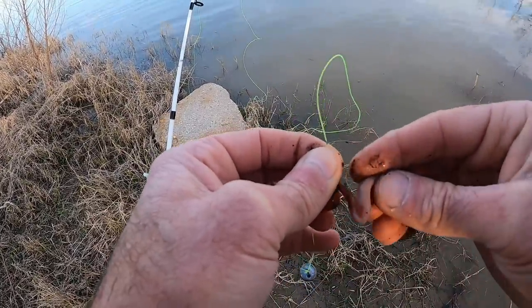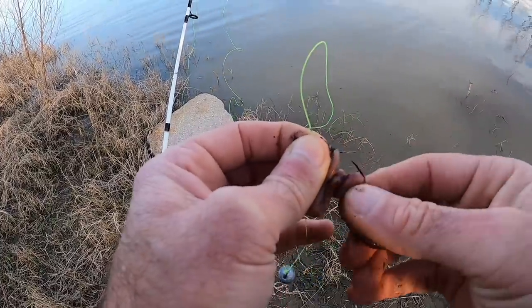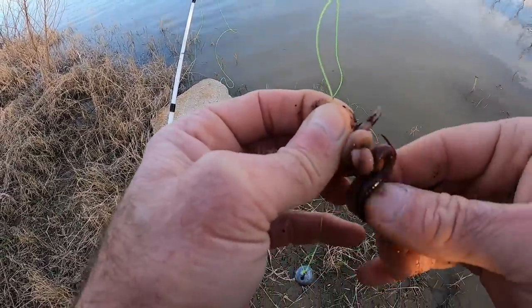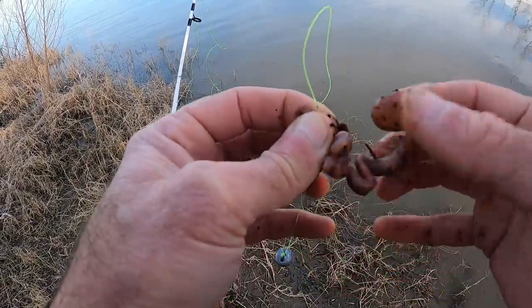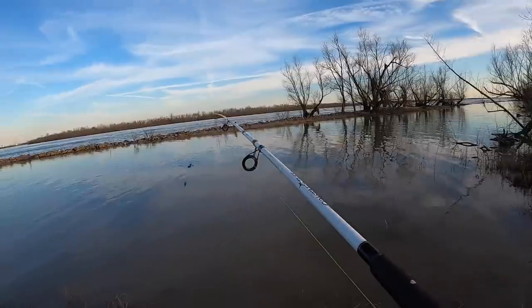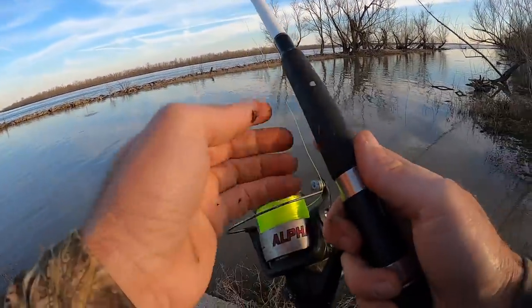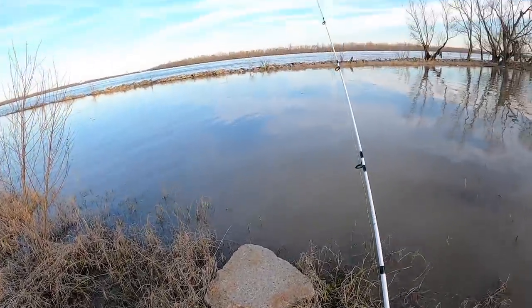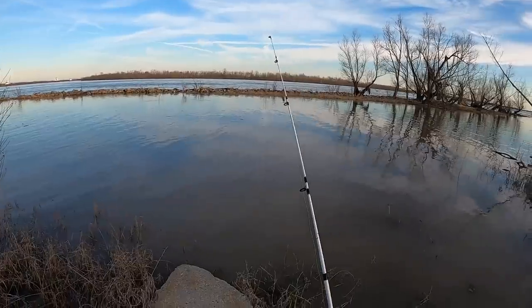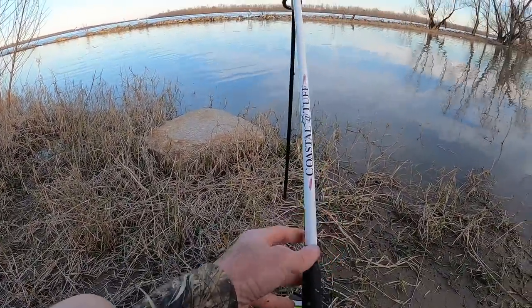Might not be able to get this whole night crawler on here, but we'll try. This is a 1-0 octopus hook. Leave a little bit hanging off. No real tactic to what I just did — I just put it out there towards the middle. I'm going to move it around eventually, but let's let it get soaked.